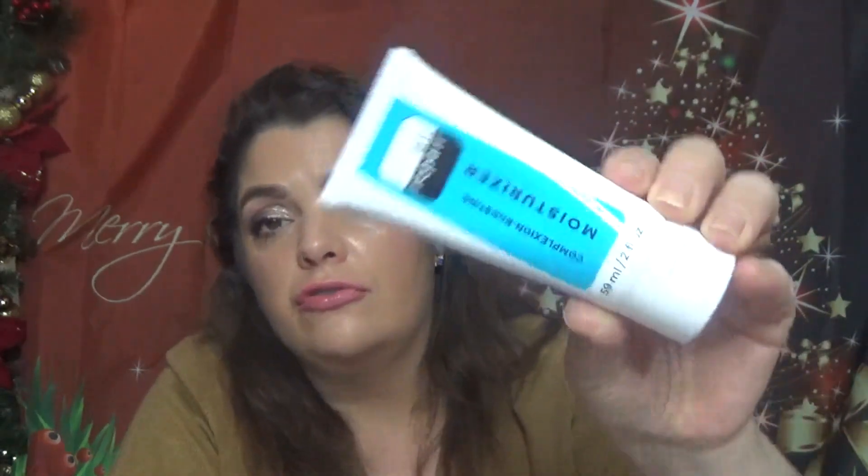Then we have a moisturizer — a good size at two fluid ounces. This is the Air Repair Complexion Boosting Moisturizer, full size at $23. This cream was formulated with frequent flyers and all skin types in mind; it's filled with antioxidants and humectants that moisturize dry, stressed-out complexions.